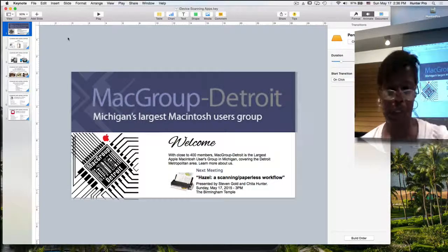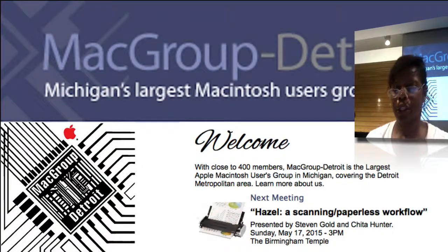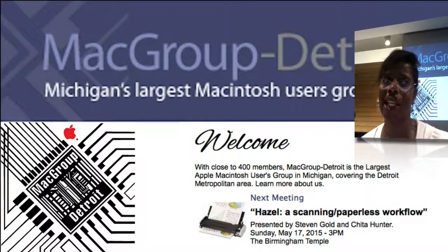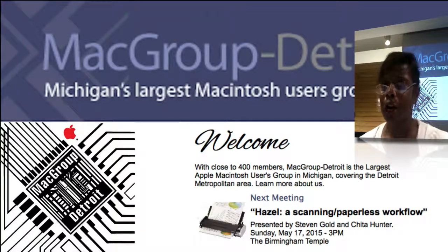My portion of this presentation is going to cover a couple of iPhone scanning apps, and after I'm done, Stephen Gold is going to present Hazel, which is also a scanning paperless workflow. As much as possible, I try not to have paper around my home, but unfortunately the mail carrier keeps bringing me gobs and gobs of paper.